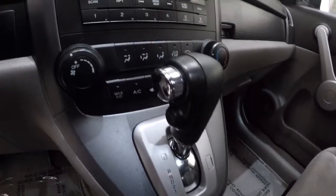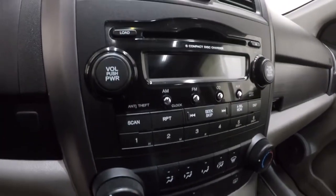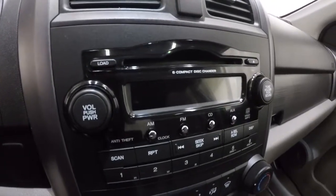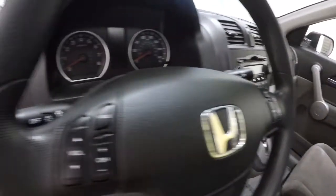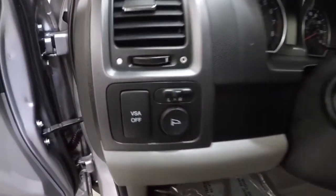It's an automatic transmission with a nice climate control layout. It's got a six-disc CD player, steering wheel audio controls, and power mirrors.